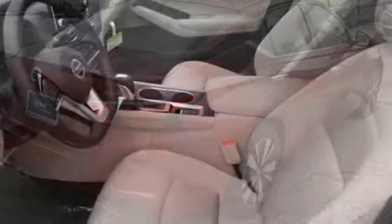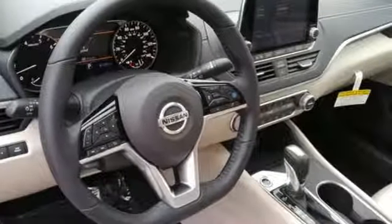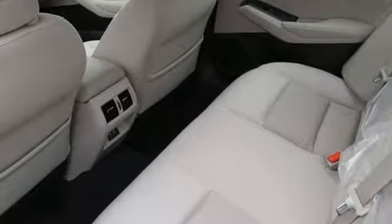Features include streaming audio, doors and push button start proximity key, dual zone climate control, autonomous cruise control, and smartphone wireless charging.